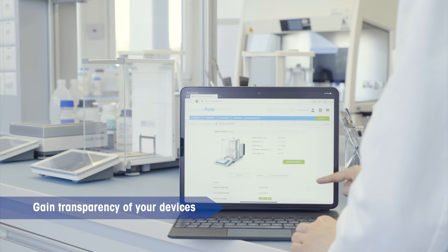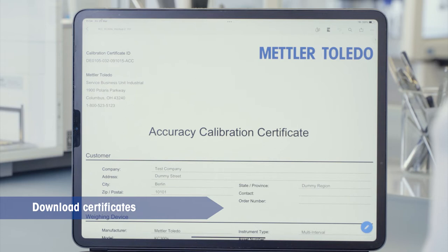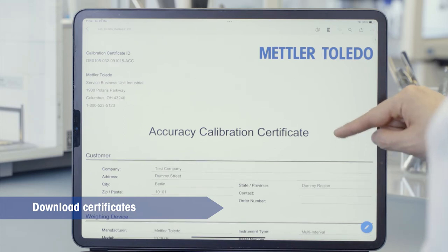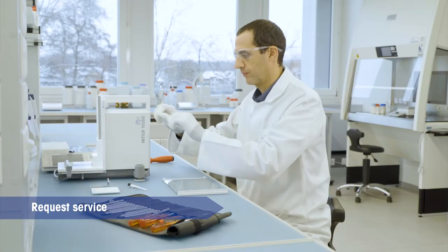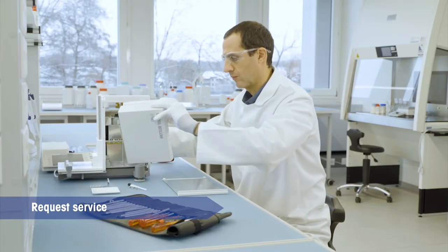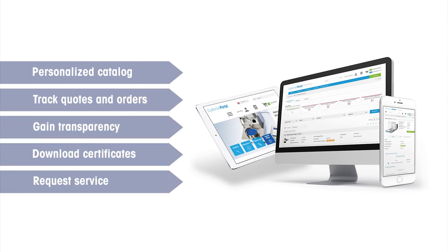Gain transparency on your installed equipment to proactively manage your devices and identify potential risks or gaps in service coverage. Receive compliance support and seamless audits with simple certificate downloads, and place one-click service requests to ensure maximum uptime.